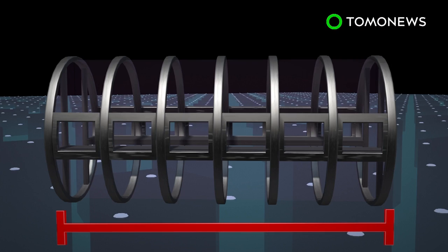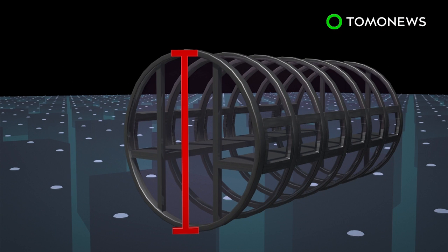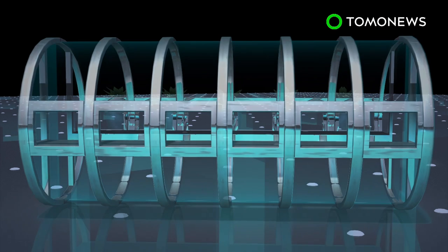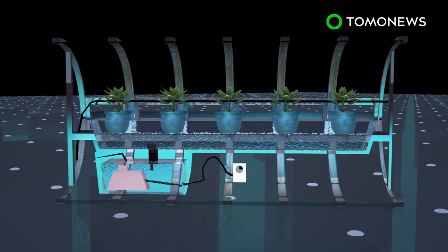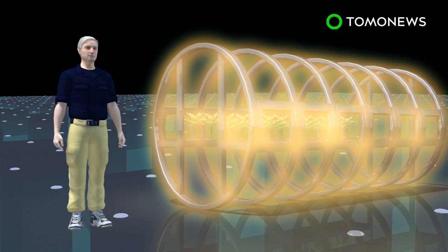The prototype Lunar Greenhouse is cylindrical, measuring 18 feet in length and more than 8 feet in diameter. The garden uses a hydroponic system, in which water enriched with nutrient salts flows continuously through the roots of the plants. Carbon dioxide exhaled by astronauts can be absorbed by the plants, which in return produce oxygen for the astronauts through photosynthesis. The exchange forms a bio-regenerative life support system.